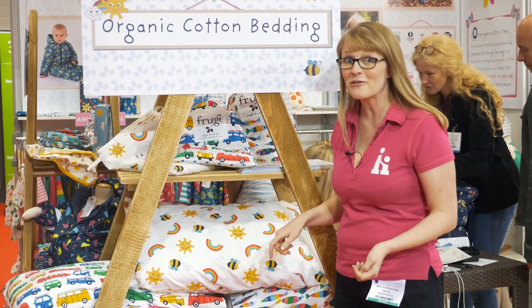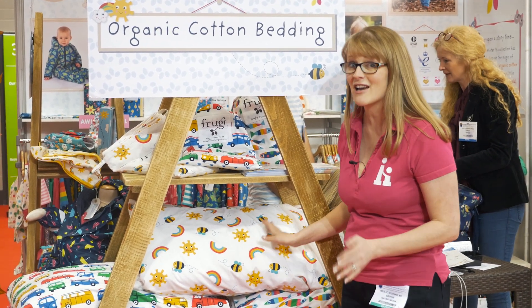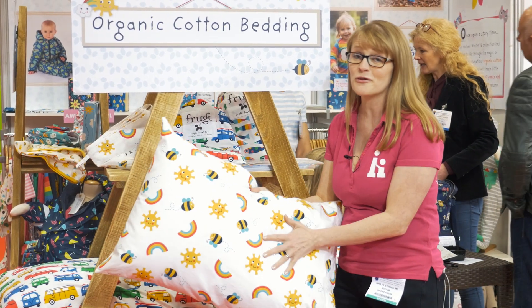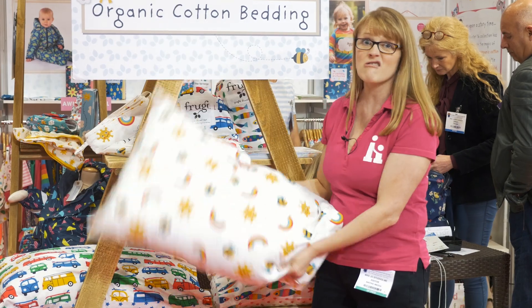Here I am on the Froogie stand and they have just launched their bedding range. It is beautiful — 100% organic cotton, usual beautiful Froogie designs, and it's reversible. Great stuff.